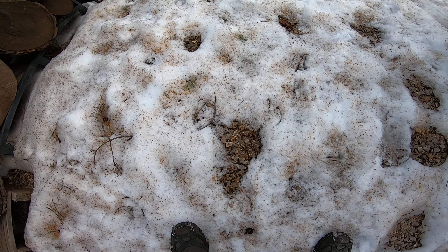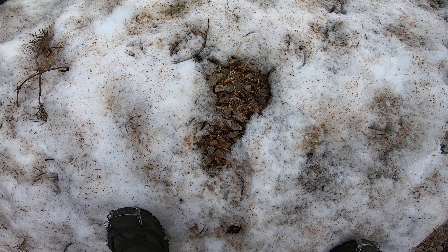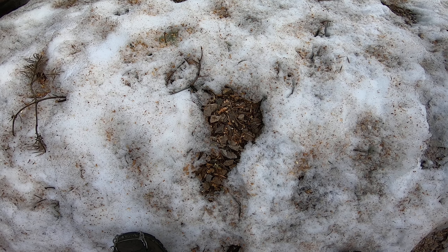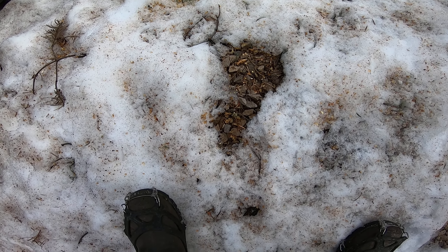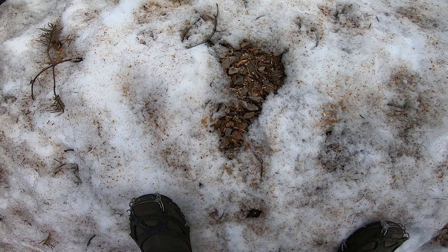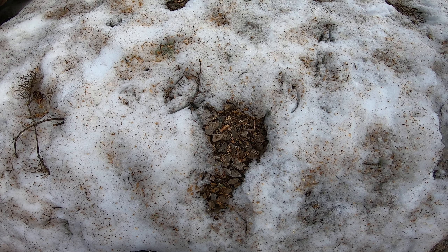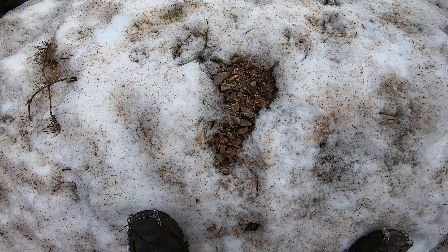The snow's melting. Something strong knocked that down. You can see that it's not knocked down there. Snow's melting, but there's no way of knowing.